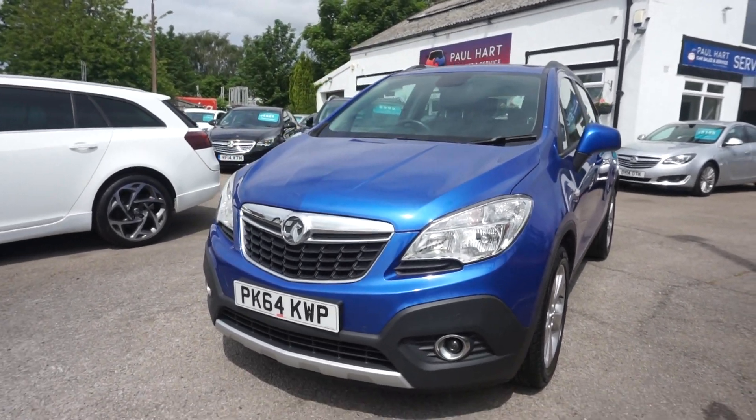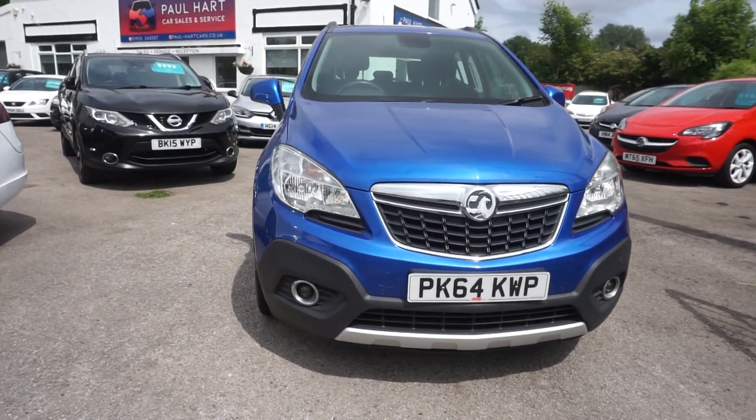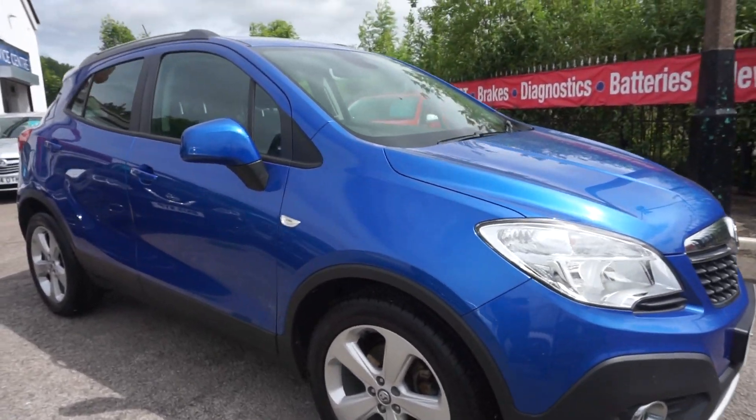Thanks for visiting the Paul Hart Cars website. We've got a 2014 64-plate Vauxhall Mokka 1.6 petrol, Exclusive trim. It's a nice car.